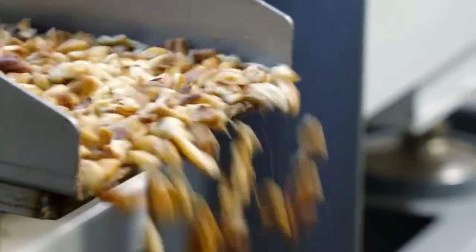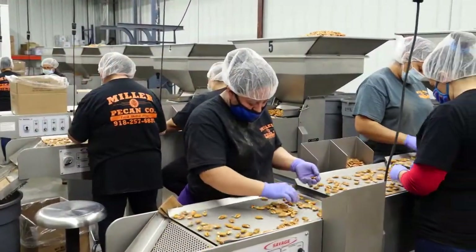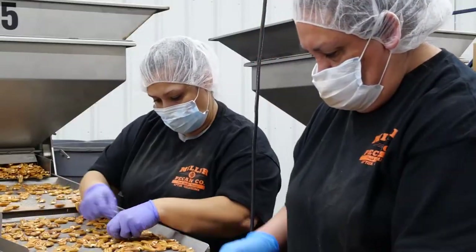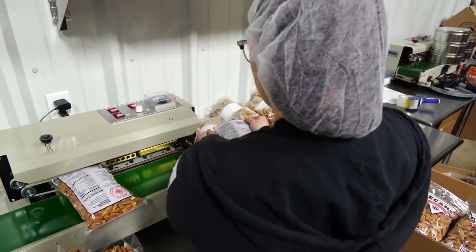After all the equipment, they finally go through hand inspection across the inspection table, where the human eye still inspects our pecans before they go into the box. They're also packaged here as well.